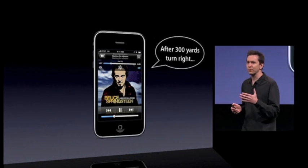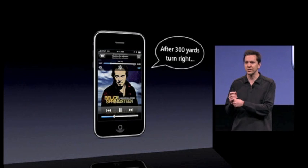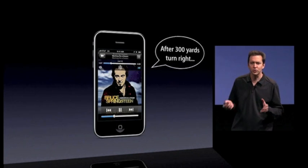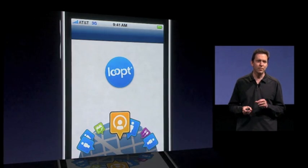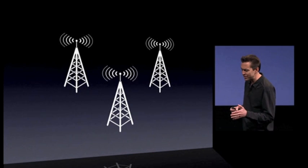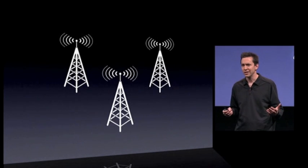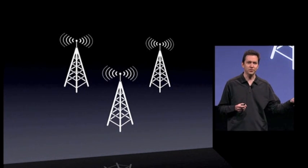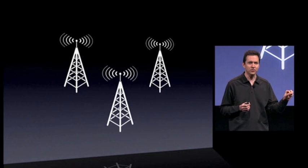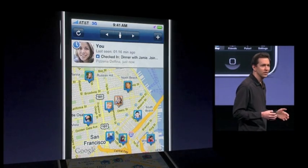GPS uses a fair bit of power, and something like TomTom wants to use it all the time. That's okay for an app like this, because it's generally used in the car when your iPhone is plugged in and charging. But there's another class of applications — social networking apps like Looped — that also want your location but aren't used when plugged in. We use cell towers: our baseband is always connected to a cell tower, and it knows when you've moved from one to another, typically 500 to 1,000 meters. We can then wake up the application and tell it your new location so it can tell all your friends.